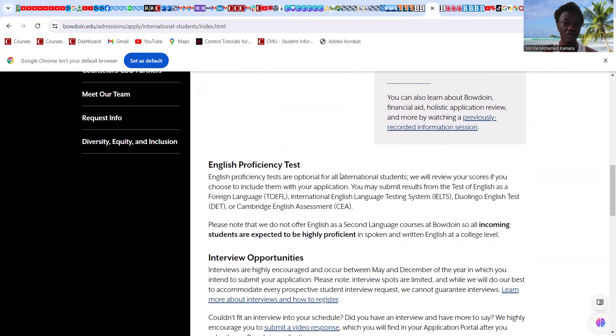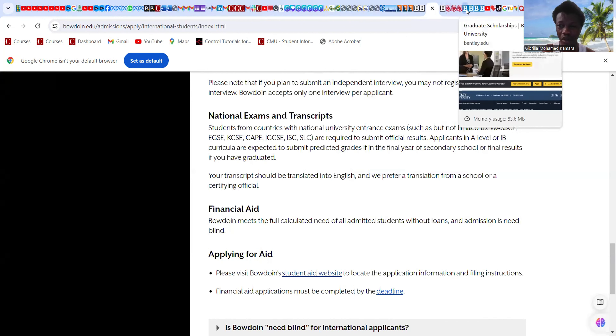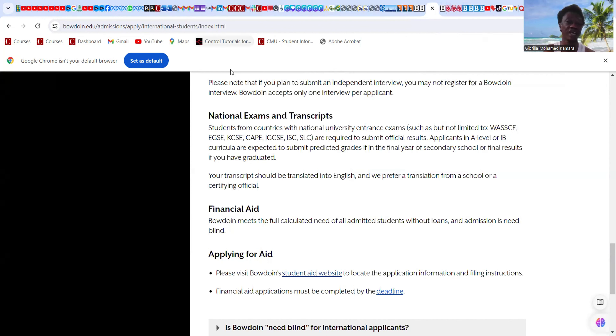There are a couple more universities to check but this video is getting long. Check the links provided and go straight to your program. If you are a graduate student, reach out to graduate coordinators and express your interest by email with your transcript and CV, asking about scholarship opportunities before putting in your application. If you enjoyed this video or found it useful, please give it a like, share it, and subscribe to build this community together.